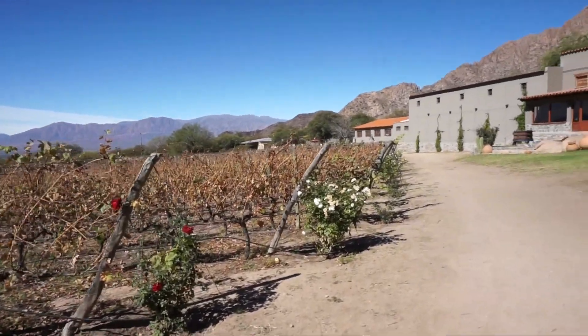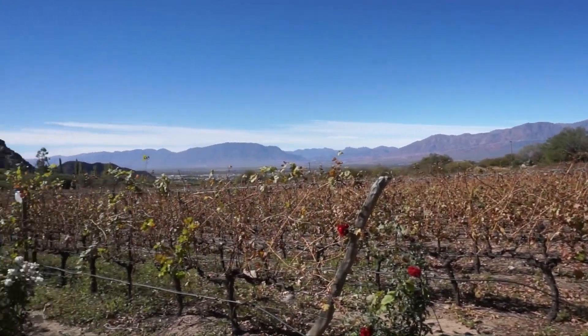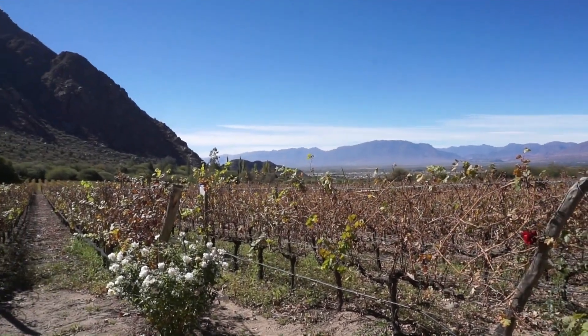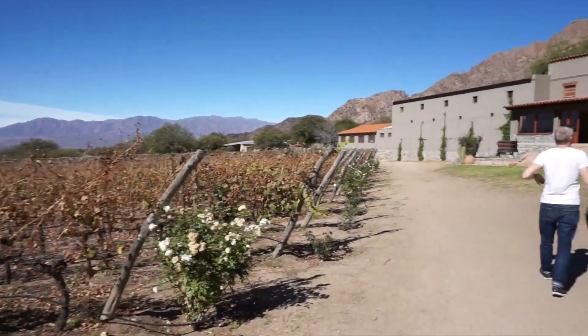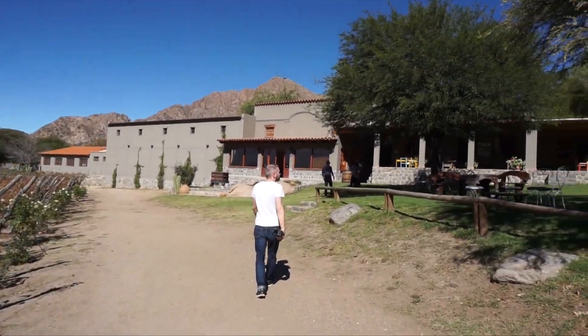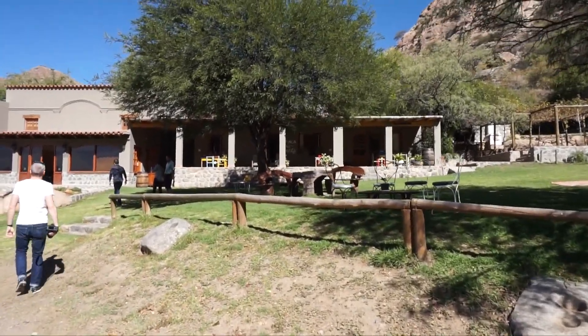We just arrived at Finca las Nubes. You can see the view on the valley here. We're actually on the other side compared to where we were yesterday. And here is the finca. Let's see if we can get some food — we're probably a little bit late, but let's have a look.